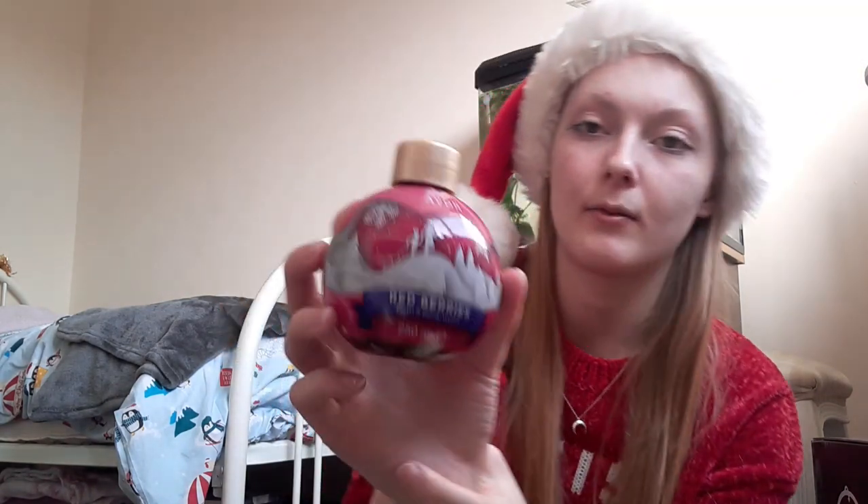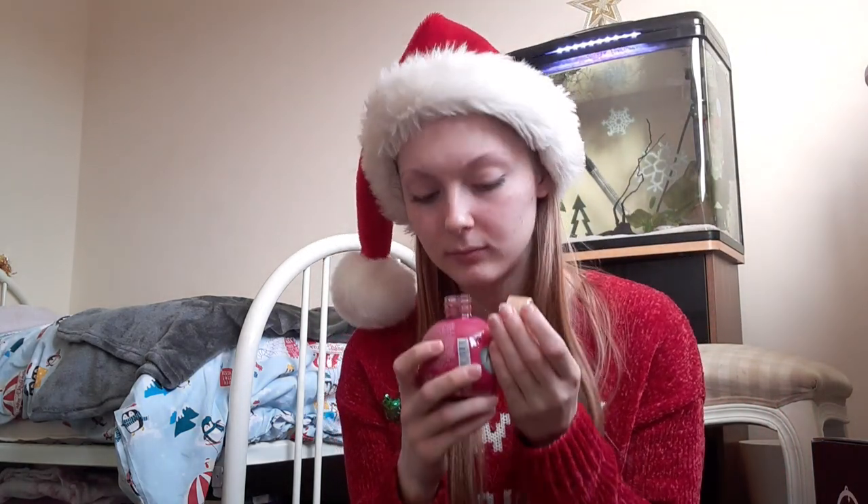The next present is this Red Berries bath and body wash — it looks beautiful. It's from Avon, from mom, and it smells super nice. So I've got so so many things; I'm so grateful.